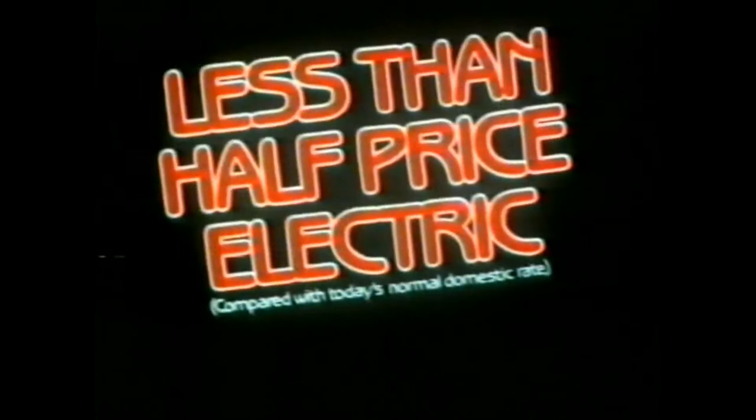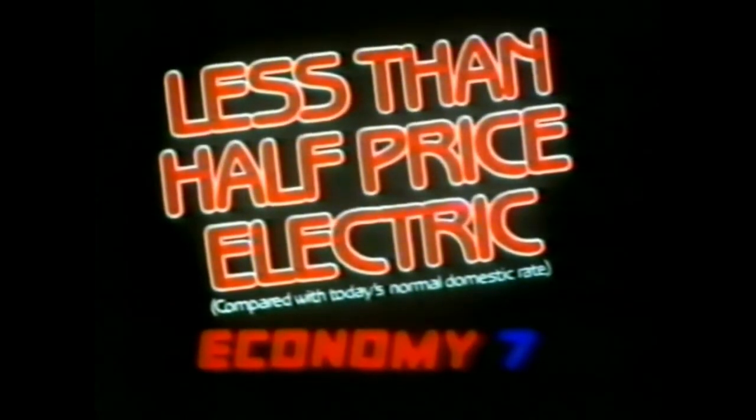Nice to wake up in the warm — electric with slimline storage heaters. If you're putting in heating, a slimline heating system runs on less than half price electric, with Economy Seven overnight electricity.